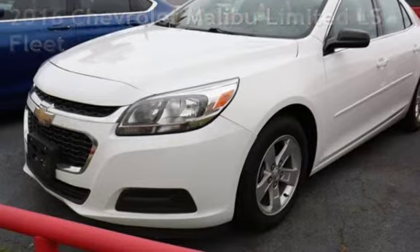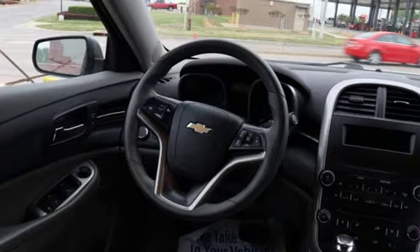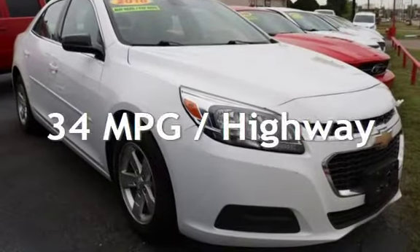This Chevrolet has less than 110,000 miles on the odometer. Estimated fuel economy for this vehicle is 24 miles per gallon in the city and 34 miles per gallon on the highway.